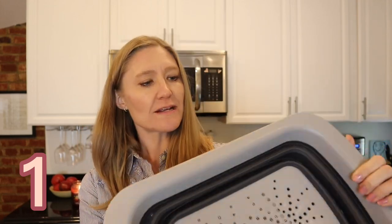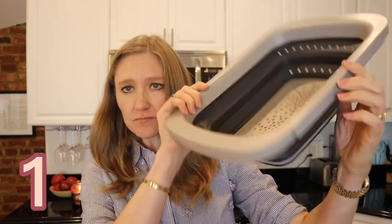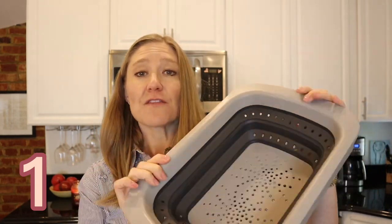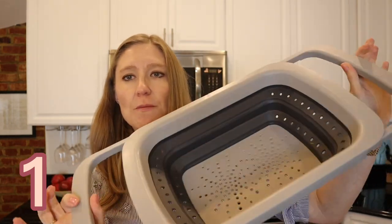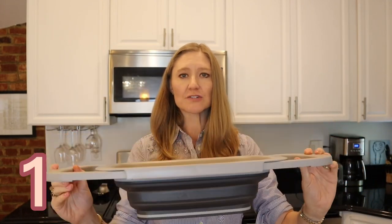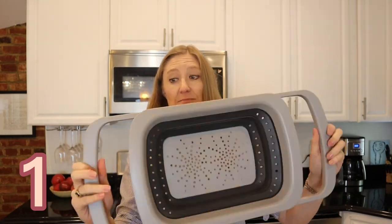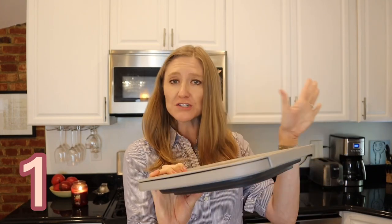I also have the bigger one. I don't like this one as much, but it's the same idea — you store it flat and then pop out the bottom and it's bigger. What's cool about this one is you can pull out the sides and put it on your sink, so when you're making pasta you just stick it on your sink, pour the pasta in, and it works really well. It can store pretty small, which I do like about it.